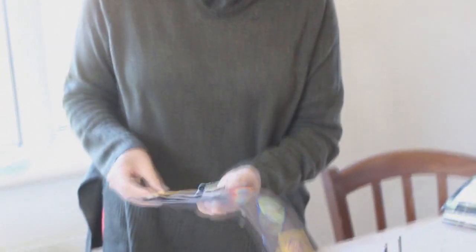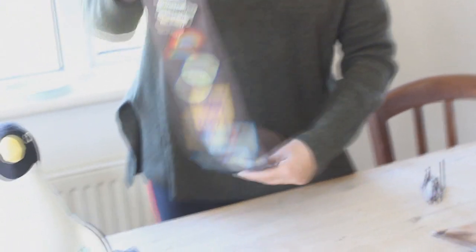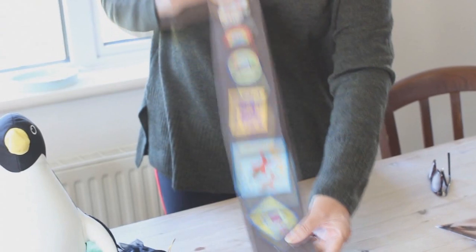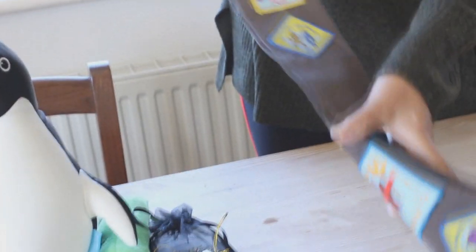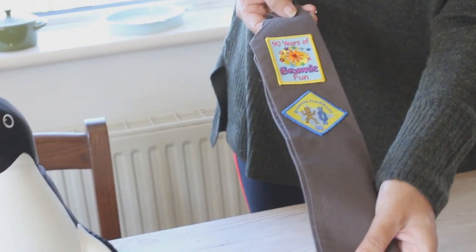This sash was from when she was in Brownies, and she actually got quite a few badges. She was only little at this time — I think five or six — but she managed to complete some of the activities.